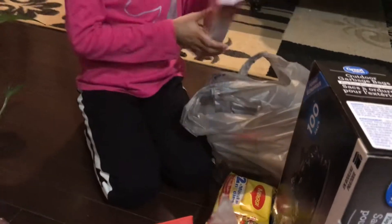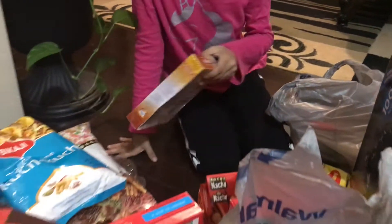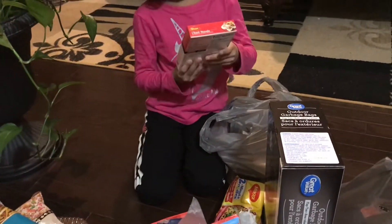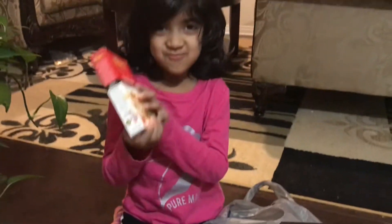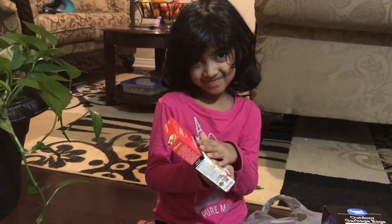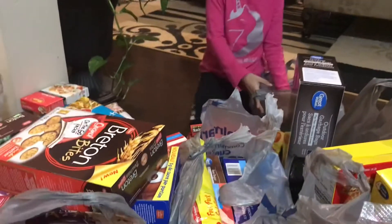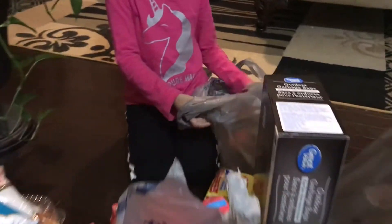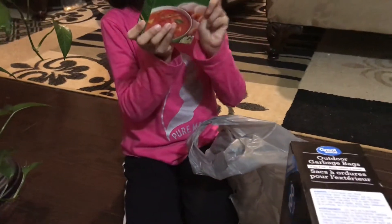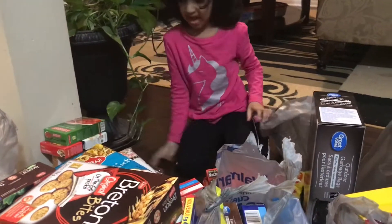Then we have masala, mutton biryani. Masala, mutton biryani. All of them are biryani — like a mix. Yummy! So this is kind of like a soup thing? Sambal. Sambal mix.